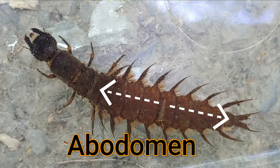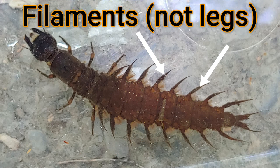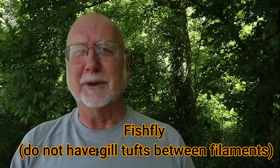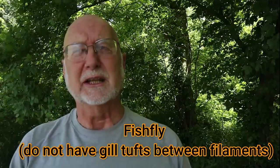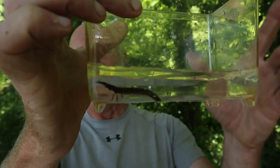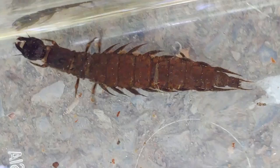The abdomen has long filaments extending from the sides — people often mistake those for legs. In between the filaments are gill tufts. There's another aquatic insect larva that looks like the helgramite called the fish fly, which looks very similar. The distinguishing characteristic is when you turn over the fish fly, you will not see any gill tufts in between those filaments; otherwise they really do look very similar.